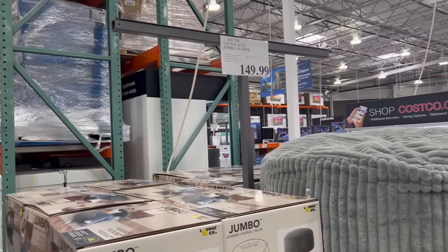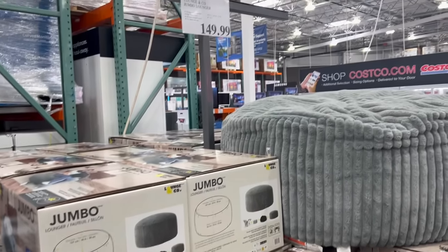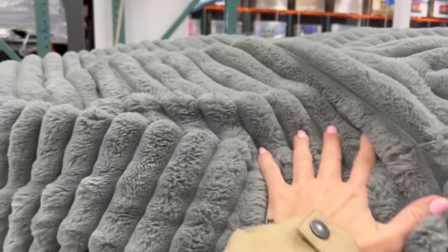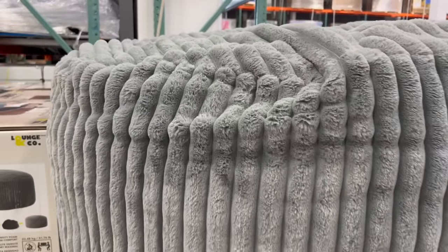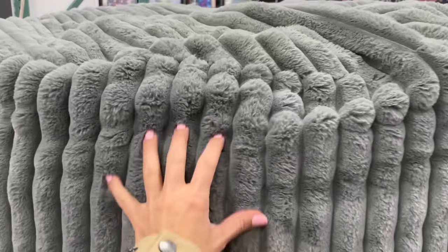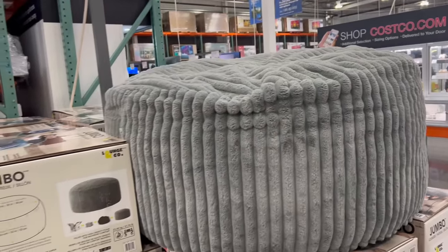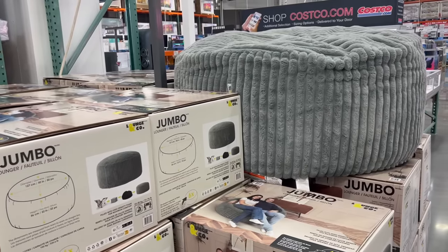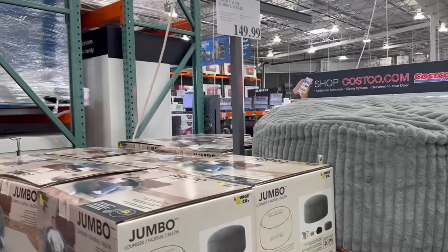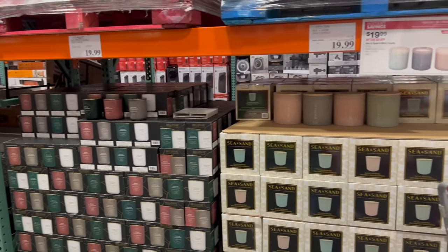Now we're going into the hodgepodge aisles with all the random things. First up is this jumbo beanbag for $150. I bought a version of this from Costco two or three years ago and my kids love it. The cover is removable so you can wash it when they inevitably spill something on it — it's lasted years at this point because I can wash the cover and it is very cozy.